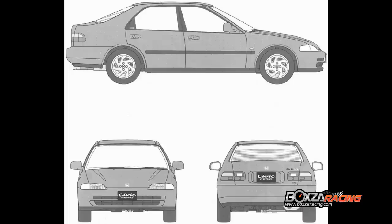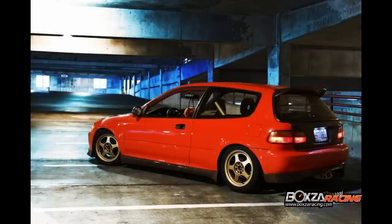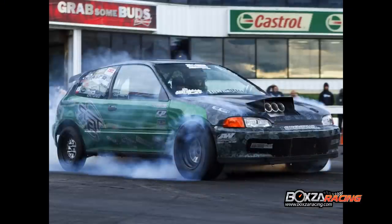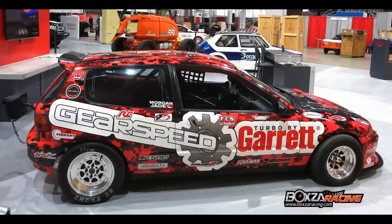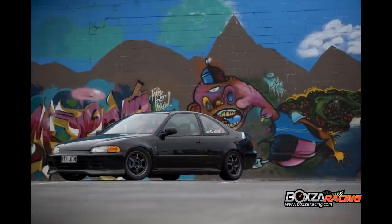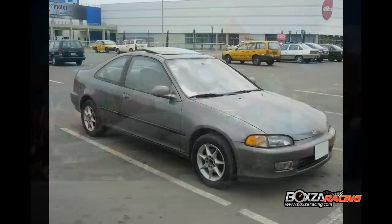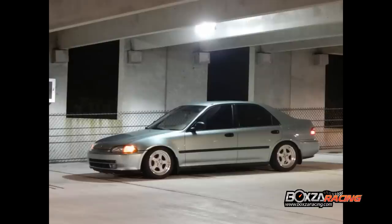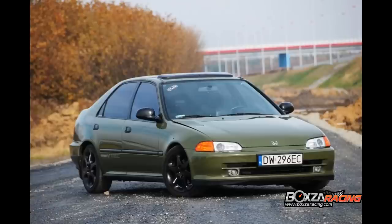Civic Gen 5 นั้นถือกำเนิดเริ่มจากปี 1992 ที่ออกมาพร้อมกับเครื่องยนต์ขนาด 1.3, 1.5, 1.6 ลิตร ในบล็อกของ D Series ในรหัสเครื่องยนต์ D13B, D15B, D16Z ซึ่งเป็นแบบ Single overhead cam และในตัวของ EG6 ที่ออกมาพร้อมกับพละกำลังสุดโหดกับบล็อก B Series อย่าง B16A ที่มีความจุ 1.6 ลิตร 160 แรงม้า Double overhead cam ในส่วนของระบบส่งกำลังนั้น ก็มีให้เลือกกันตั้งแต่ 4 เกียร์อัตโนมัติ และ 5 เกียร์ธรรมดา